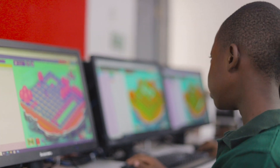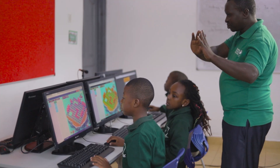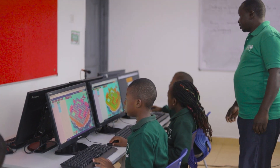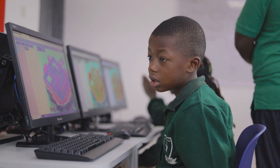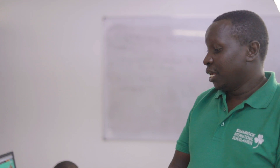Welcome to Shamrock International School. My name is Teacher Kuria, I'm the ICT teacher. One thing I like about Shamrock is that in the international curriculum, when it comes to ICT, the students are well-equipped right from year one.